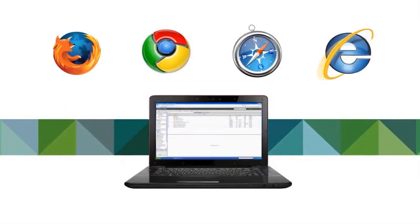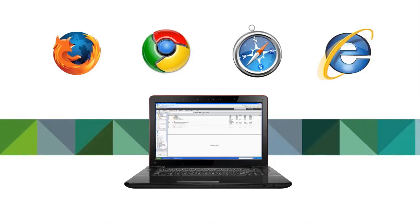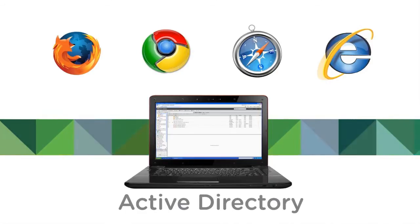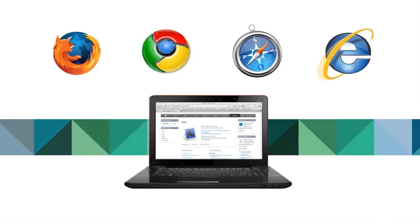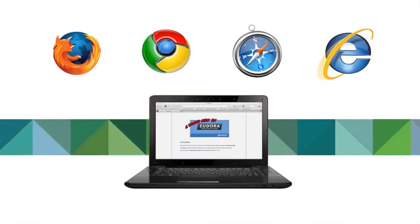Even with all the great features that Zimbra offers, you may have users who will want to stay with their existing system. And that's okay. Zimbra leverages existing investments and is completely interoperable with Exchange and Active Directory. It also provides connectors to Microsoft Outlook, Apple Mail, Thunderbird, and other similar clients.